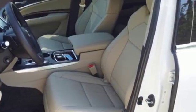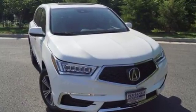Luxury. Performance. Acura. There's even more to see in person — take it for a test drive today.